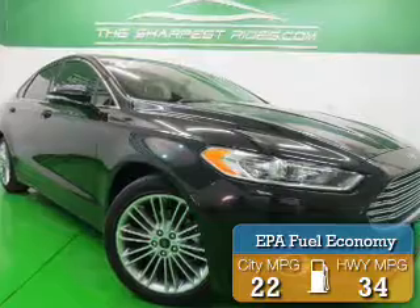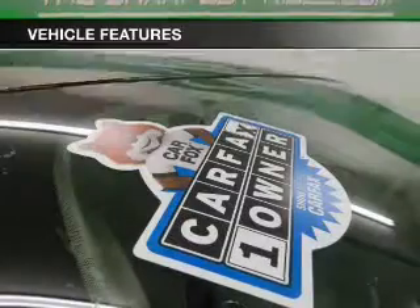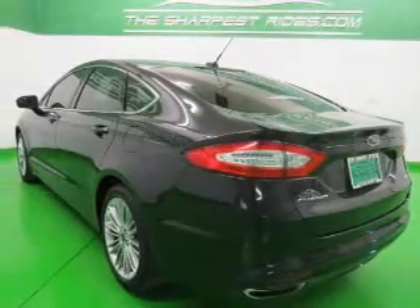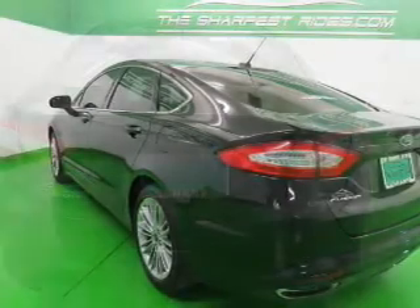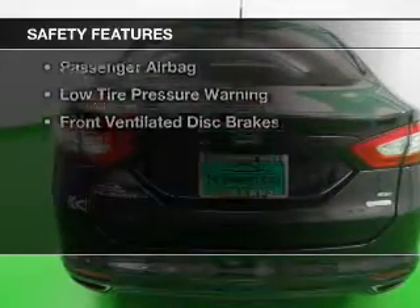Great fuel efficiency saves you money by requiring fewer trips to the gas station. The features include Internet Connectivity, Electric Trunk, Bluetooth Connectivity, Ford Sync, Voice Activation, Sirius XM Satellite Radio, Digital Audio Input, Steering Wheel Controls, Tilt and Telescopic Steering Wheel, an Alarm System, and Cruise Control.